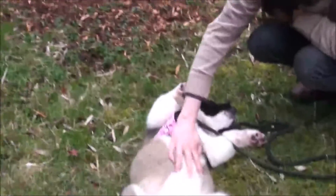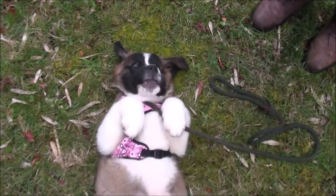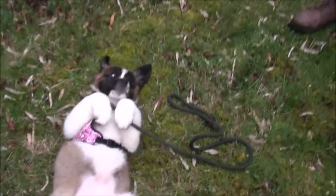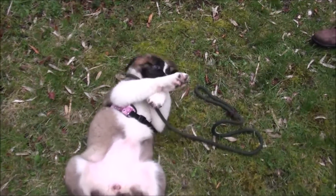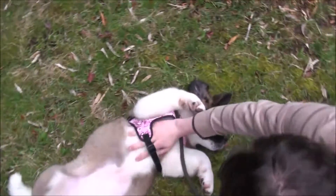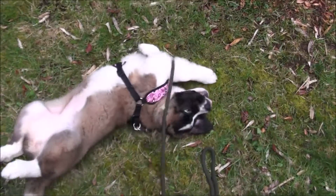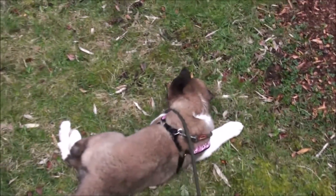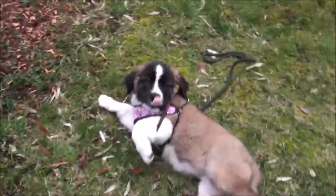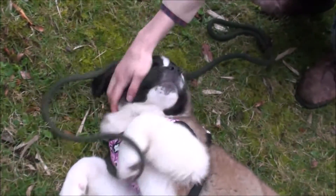I'll introduce you to our new family member — it is Greta. Hey Greta, what you doing laying out here in the rain on your back, silly girl? She just had a long car ride and now she just found her new home and she won't come inside, even though it's raining. Hey Greta, hey girl, look up here at the camera.